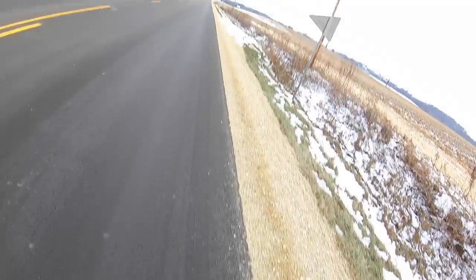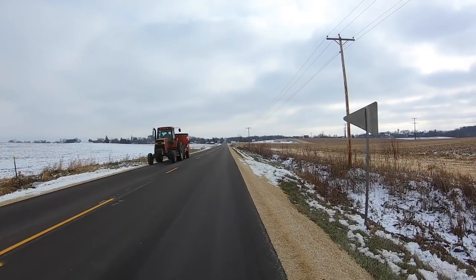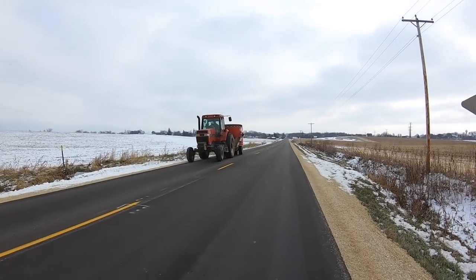Happy Thanksgiving everybody. Today I'm going to be talking about some Black Friday deals for runners. I am at my in-law's house. The house is pretty full so there's going to be a lot of other noise in the background, hopefully this still comes out pretty clear. I have 10 Black Friday deals for you.